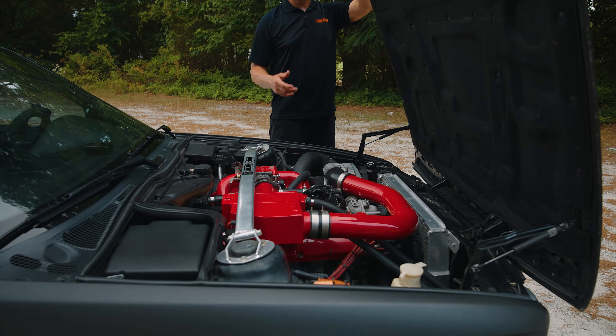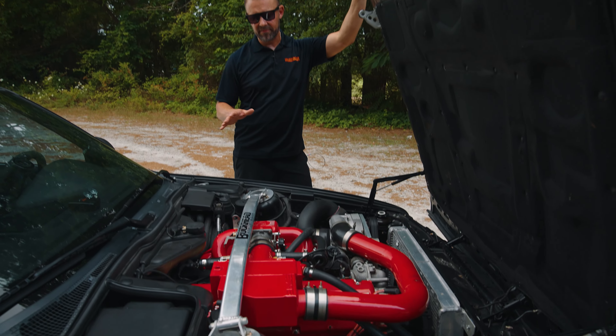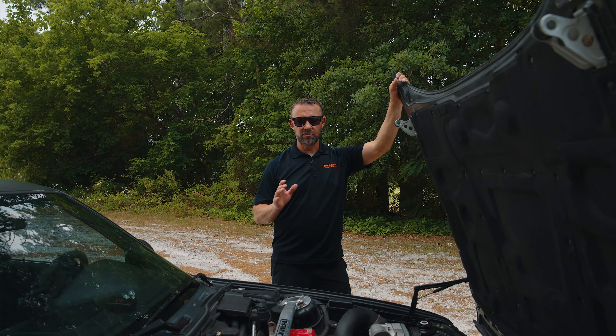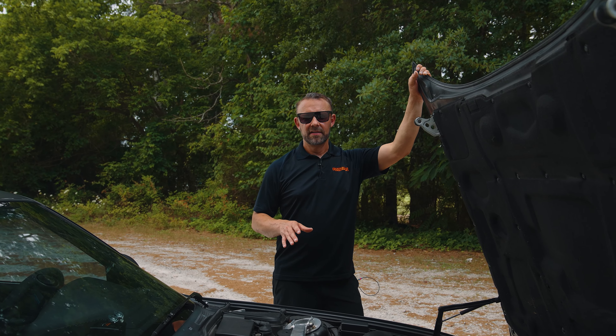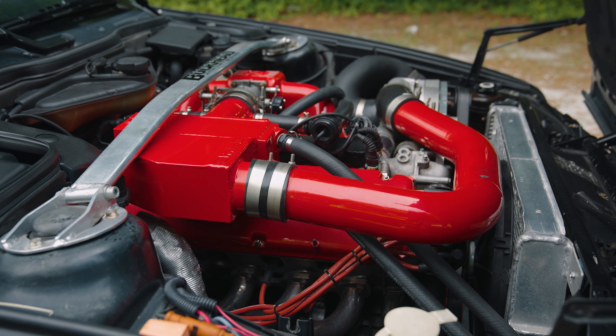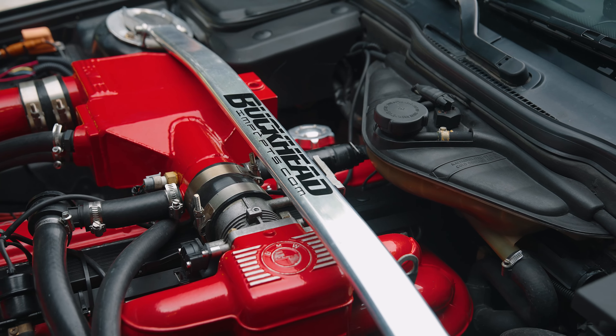We stuck the car on the dyno running a MegaSquirt standalone system — we're not using anything that came factory electrically on this car. We put it on the dyno and it made almost 350 wheel horsepower. The car is still a standard manual five-speed and we beefed up the clutch.